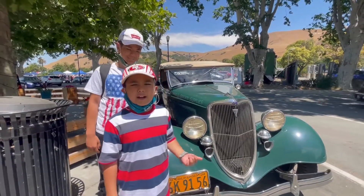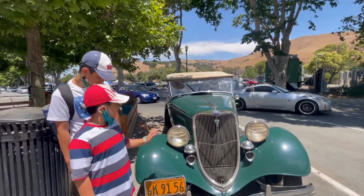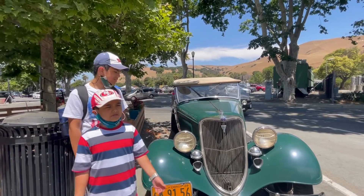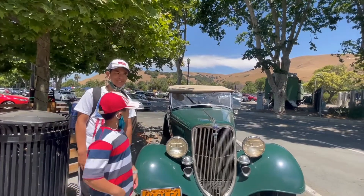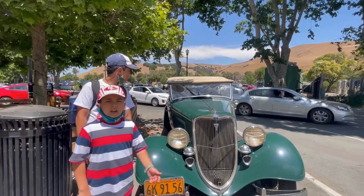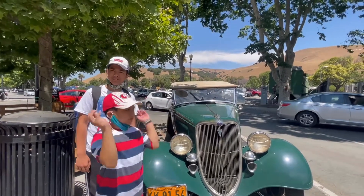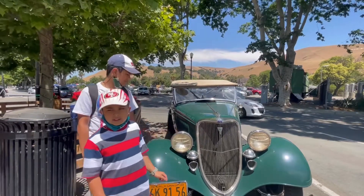Look at this Ford vintage car. It's from a very long time ago. They used this back in like 19-something — it says 1934 here. It's a very old type of car. I've never really seen these types of cars around that much compared to modern cars.